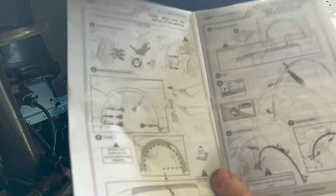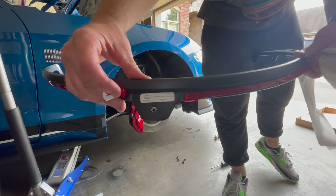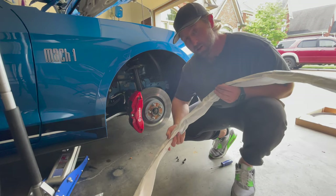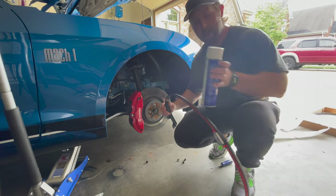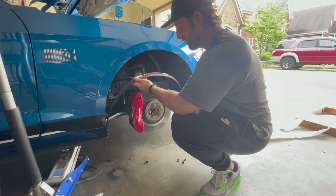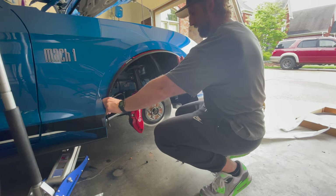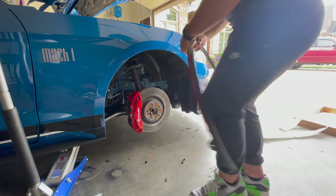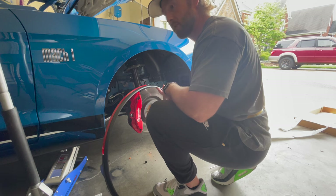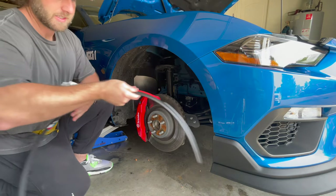The next step is to remove any rinse aid or gloss enhancer residue — clean with alcohol. This one says 'LH' — I'm assuming that's left hand. Does left hand mean left when you're facing the car, or left when you're going the other direction? I'm going to use glass cleaner to clean the inside of the fender well. This one says 'RH' — right hand. After some checking, left hand means driver's side — left when you're sitting in the car, not facing it.